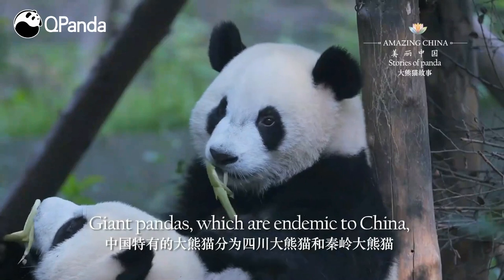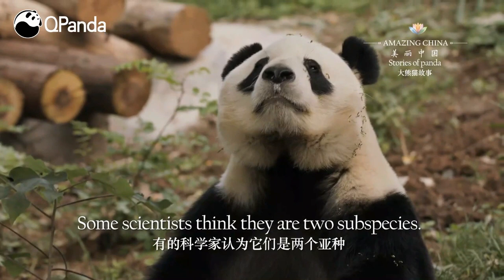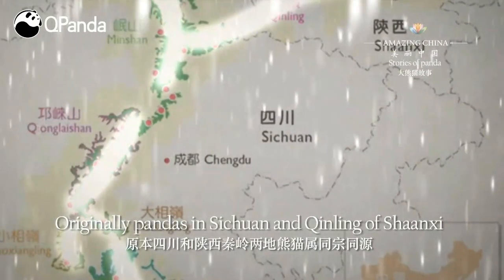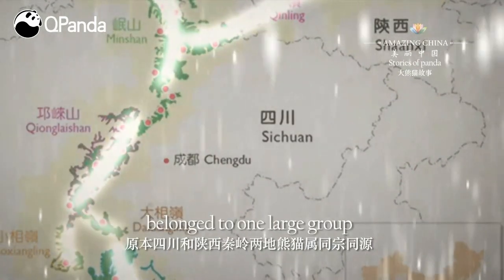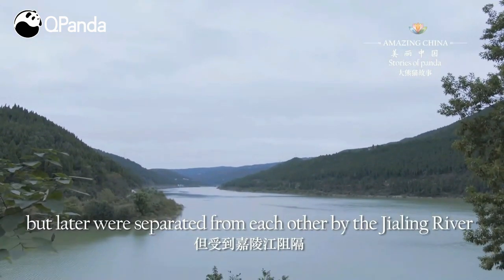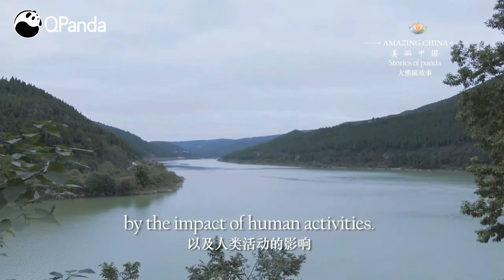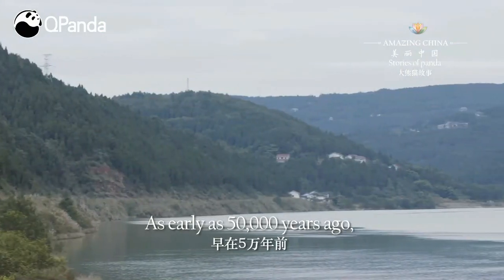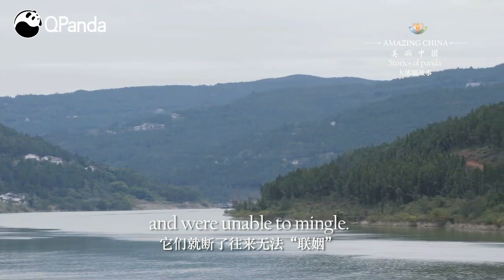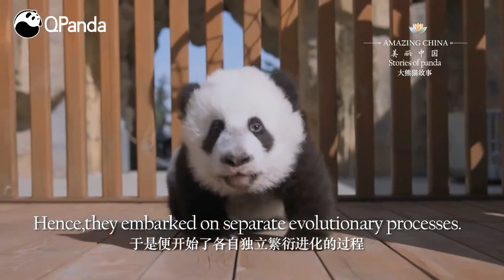Giant pandas, which are endemic to China, are divided into two groups: the Sichuan giant pandas and Qinling giant pandas — some scientists think they are two subspecies. Originally, pandas in Sichuan and Qinling of Shaanxi belonged to one large group, but were later separated by the Jialing River and more recently by human activities. As early as 50,000 years ago, they broke off their ties, became isolated, and were unable to mingle.